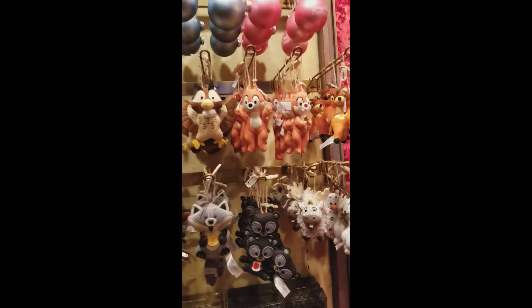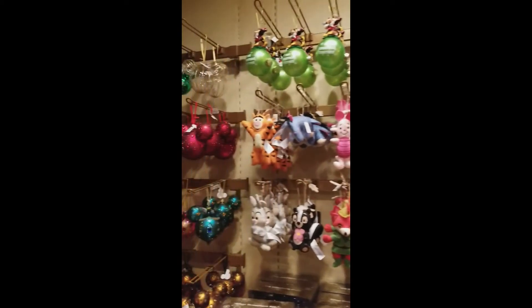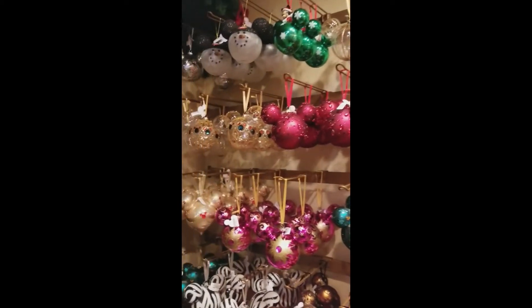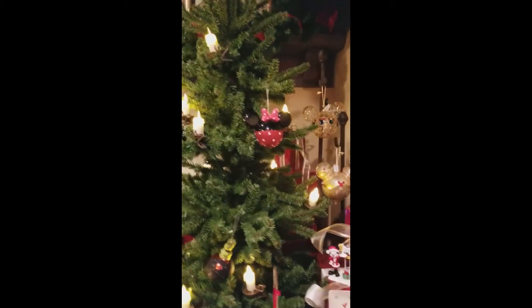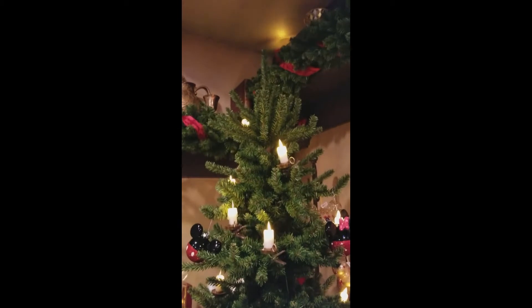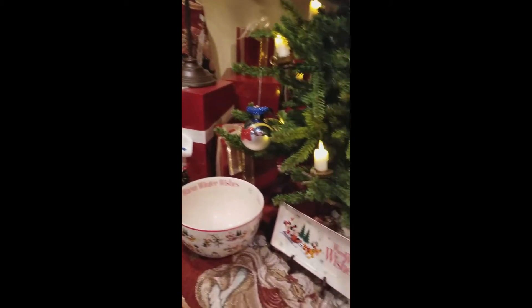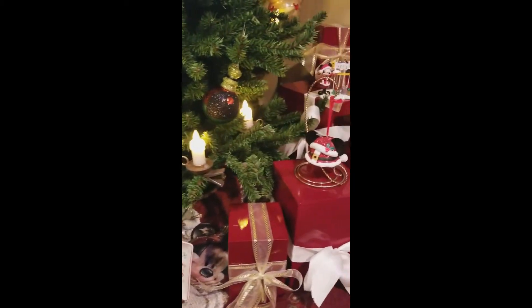There are really cute little stuffed animal ornaments, and then every kind of blown glass ornament you can imagine. It's so cute in there. There are different themed trees throughout the shop. It's a tiny little shop, but they really pack it full of everything Disney and Christmas, and it's just wonderful.